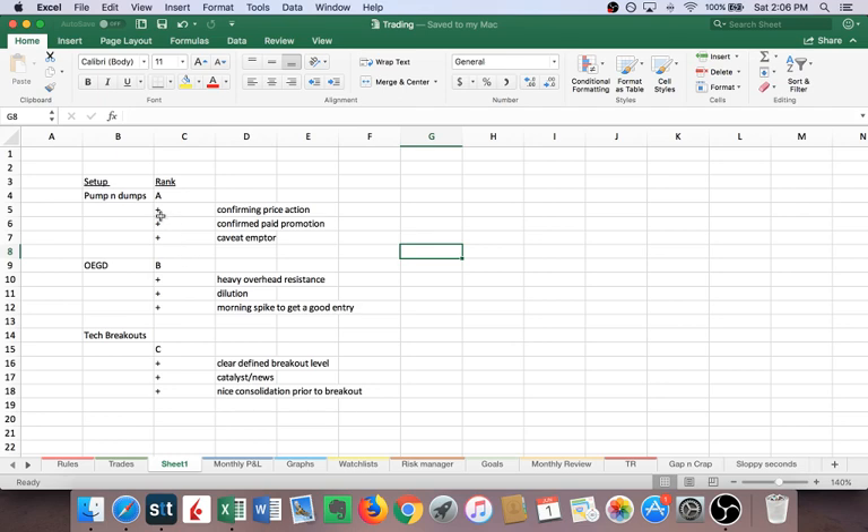I'm giving pump and dumps an overall rating of A rank, but if I see confirming price action — if it looks just like any other pump I've ever traded, that's a plus. If the promotion is actually being paid for, that's another plus. If it's got a caveat emptor — buyer beware — that is also a major plus, and this might turn from an A to like an A-plus-plus. For overextended gap downs, if you have heavy resistance, dilution, or a morning spike, that gives you a good entry to short into strength.